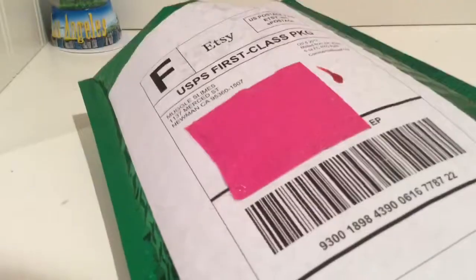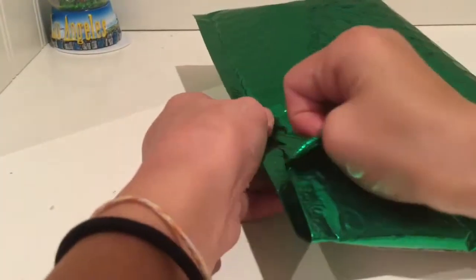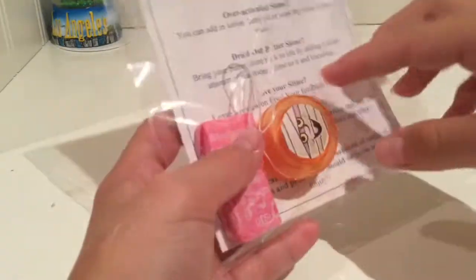I just love this mailer so much, so let's just get started with the video. Here's the package again — beautiful mailer, love it. Let's get opening. I don't want to ruin this mailer. First thing I pull out is a Muggle Slimes care sheet, and a little baggie of borax. I also got a Starburst — I love Starburst — and a yo-yo. Thank you! And borax, that's always gonna come in handy.